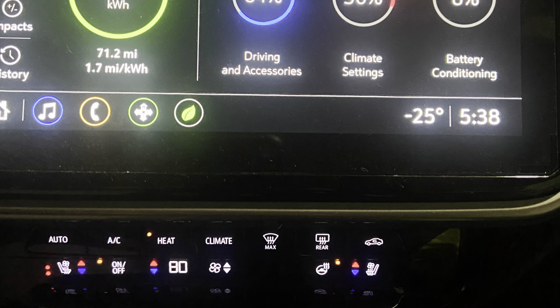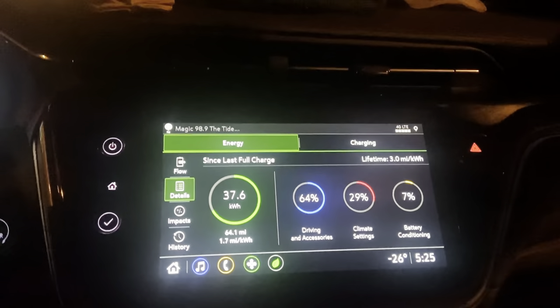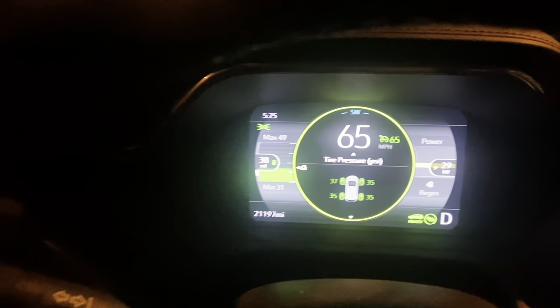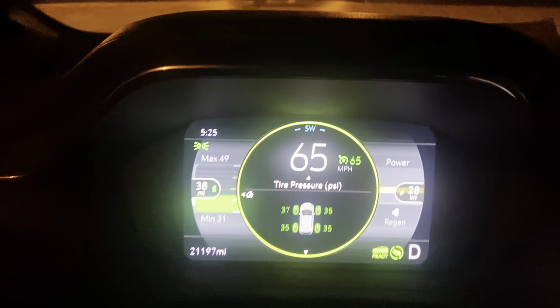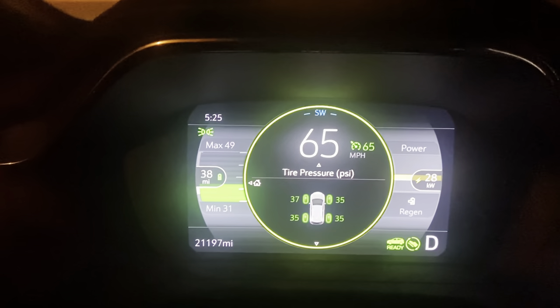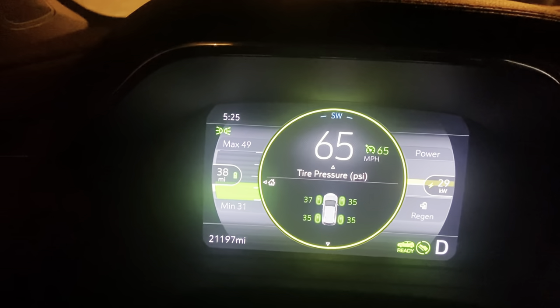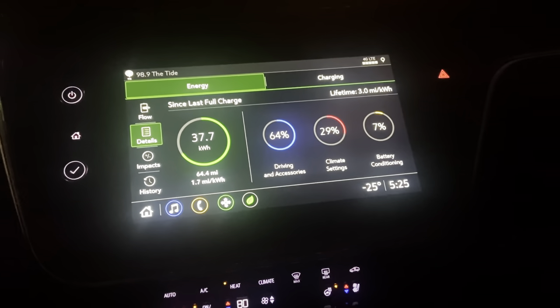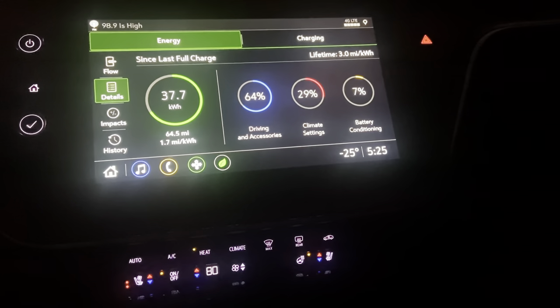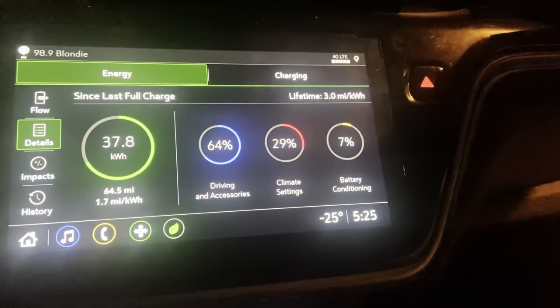I usually keep my heater set at about 80 degrees Fahrenheit, and these are the numbers that I come up with. I hope that my videos help you decide whether or not an electric vehicle will work or is right for you and your family. Thank you for watching.